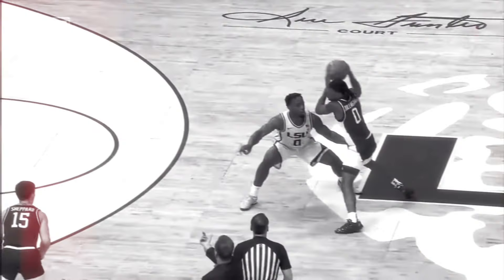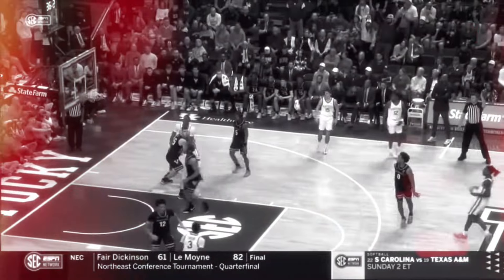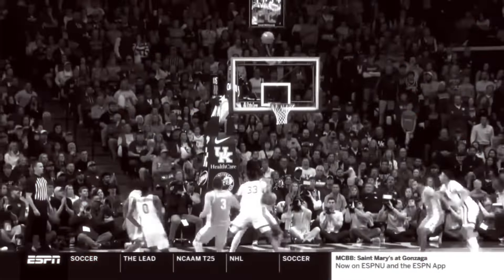If you've been paying attention to college basketball this season, you already know that there aren't many hoopers more fun than Kentucky guard Rob Dillingham. A walking NBA Jam level heat check, the dynamic Rob Dilley has been a flamethrower all season long, operating as an offense in and of himself whenever the ball has been in his hands.